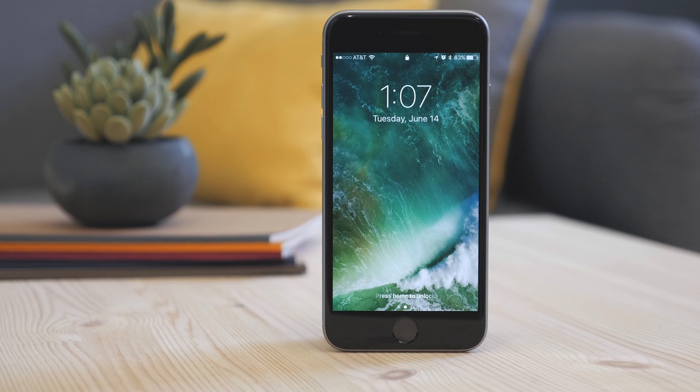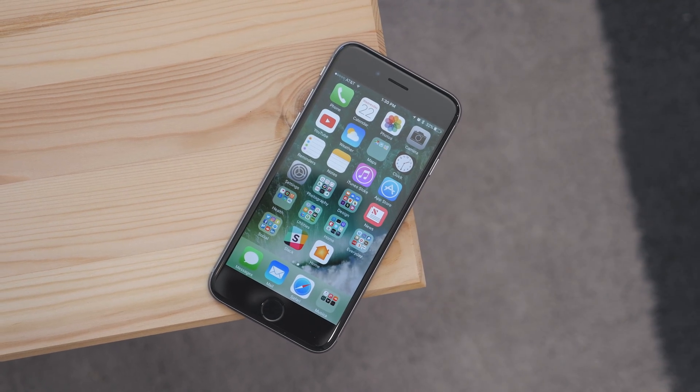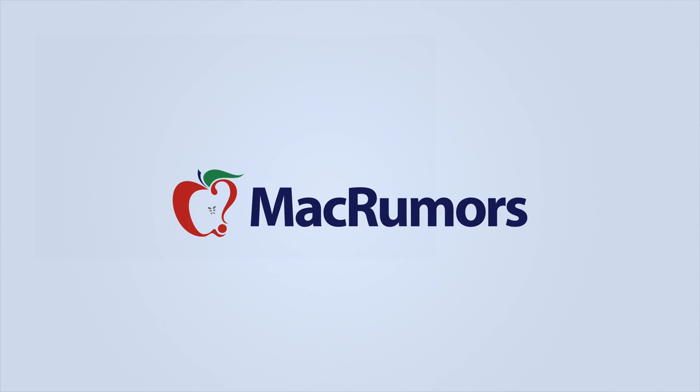That's what to expect if you install the iOS 10 beta. But as with all beta software, if you can't risk it, then don't. I hope you enjoyed this video and found it helpful. Be sure to subscribe to see when new videos are out and visit macrumors.com for more. I'm Matt Gonzalez with MacRumors and I'll see you next time.